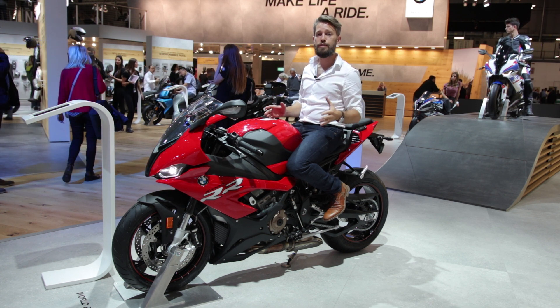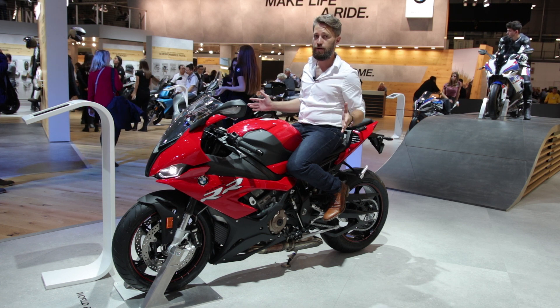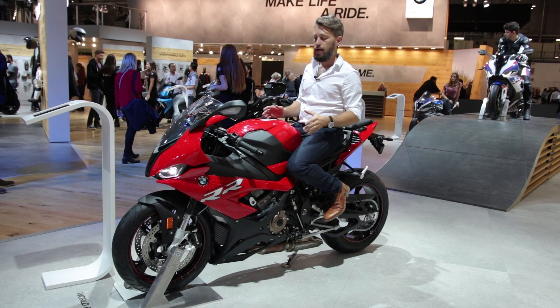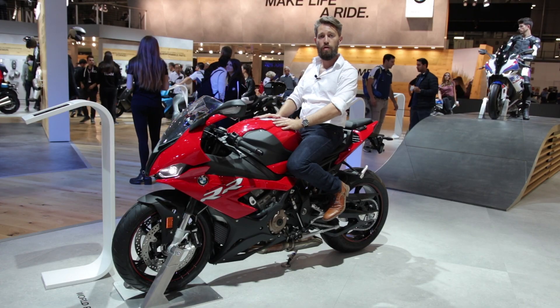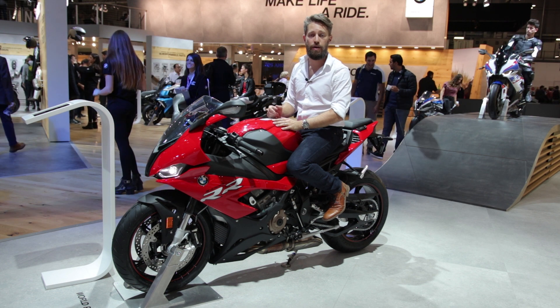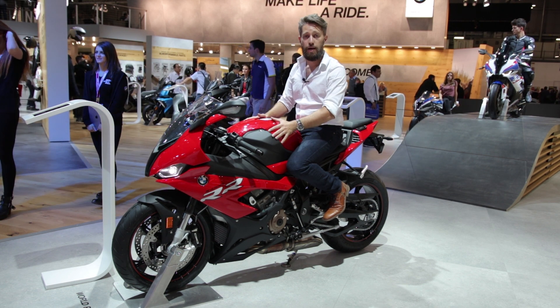BMW said they want to take down one second per lap, and if you've ever raced around a racetrack, you know one second is quite a thing. They said they should cut down 10 kilograms from the weight of this bike — and BMW, the Germans, made it even better: they managed to take away 11 kilograms.